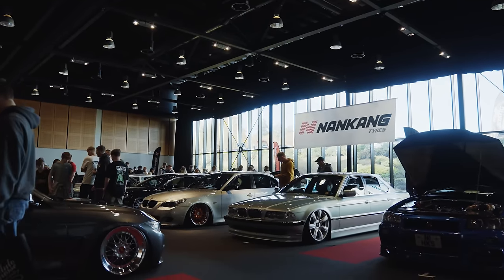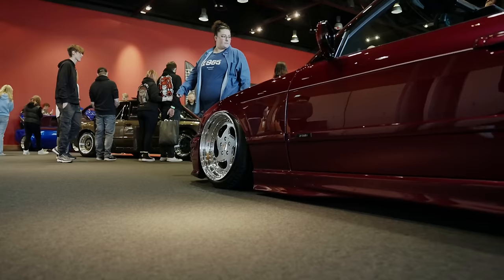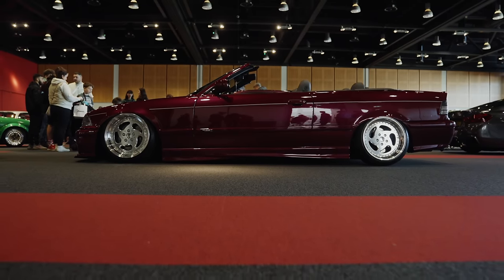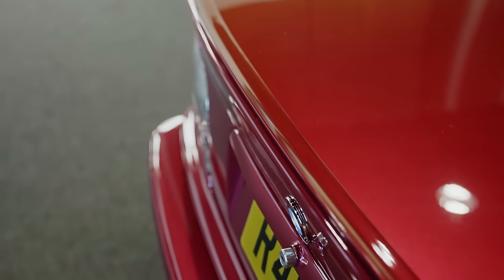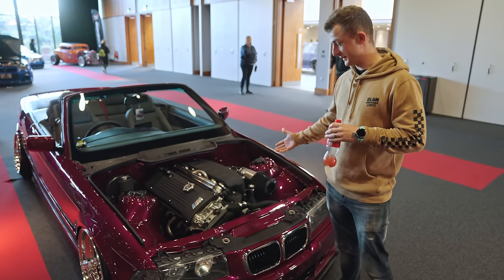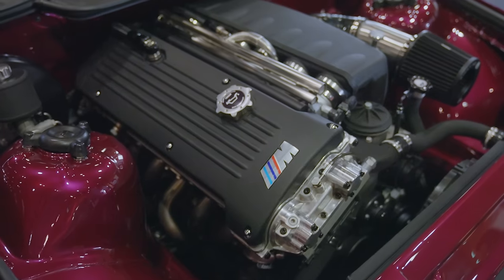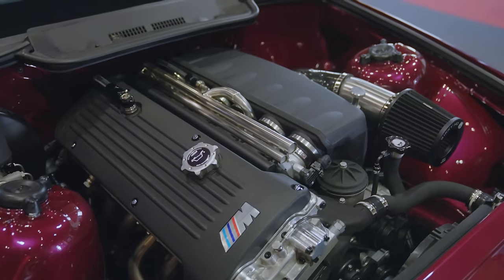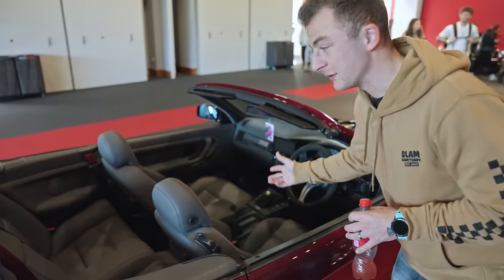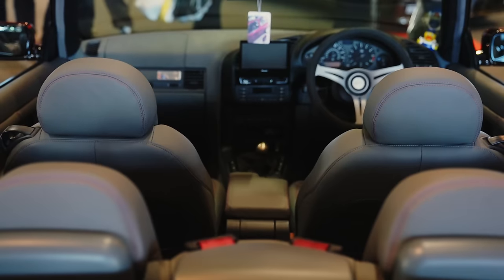First thing I've spotted is this E36 convertible. The main thing that stands out to me is the color — I'm pretty certain this is not a wrap, this is really good paintwork. I couldn't even tell you what color it is — like a violet purpley pinky color, but it looks stunning especially in the lighting in here. He's even taken the bonnet off so we can see the gleaming engine bay. Everything's tucked and hidden away. I don't know BMWs too well but the engine looks like it's from an E46 M3. And even the interior has been done to an extremely high standard — gray leather trimmed with pink stitching just to match the color of the car.